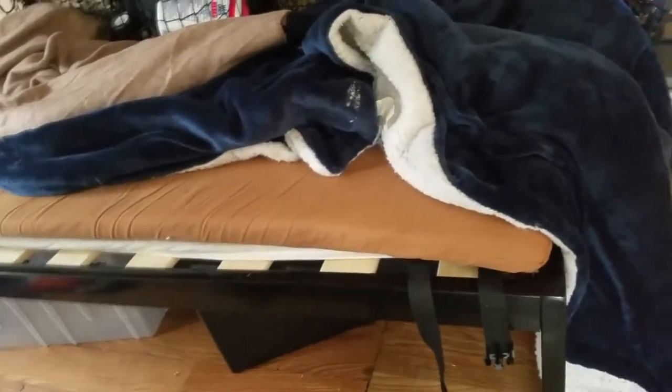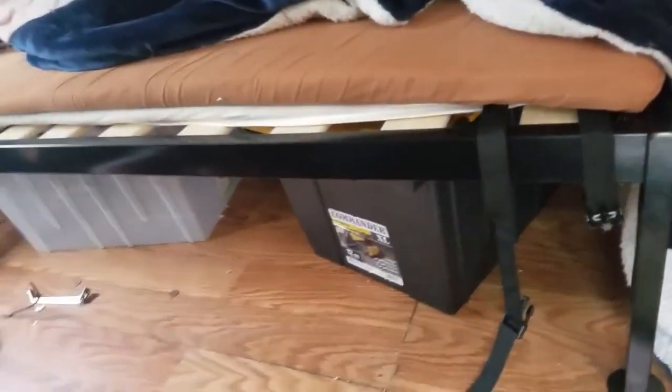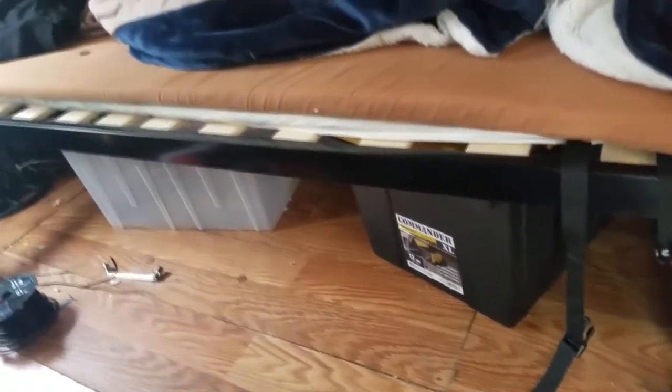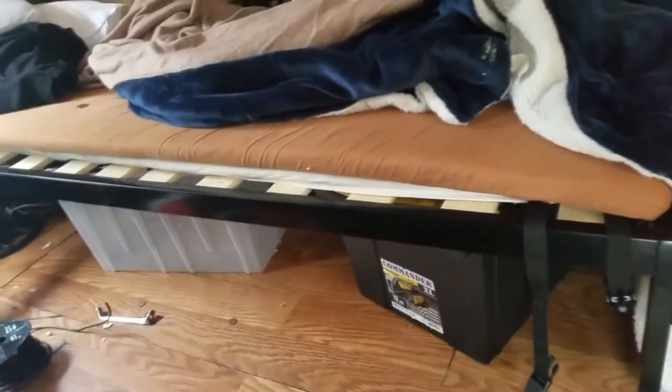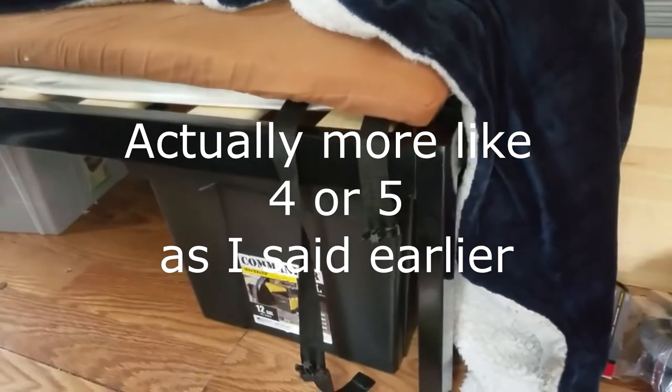I'm going to get a couple more of these little containers because, as you can see right here — let me pull this out — it is just perfect because they will not slide out. I have to lift it up just a bit to get them out, so that means they won't slide all over the van when I make turns. In this form, I can get five or six of them under here.